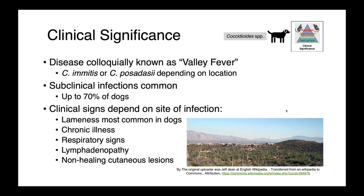Subclinical infections are extremely common, and this can be actually up to 70% of dogs who are infected with coccidioides. There have been surveys done finding animals with no clinical signs that are serologically positive. The clinical signs associated with valley fever really depend on the site of infection and can mirror a wide variety of diseases.